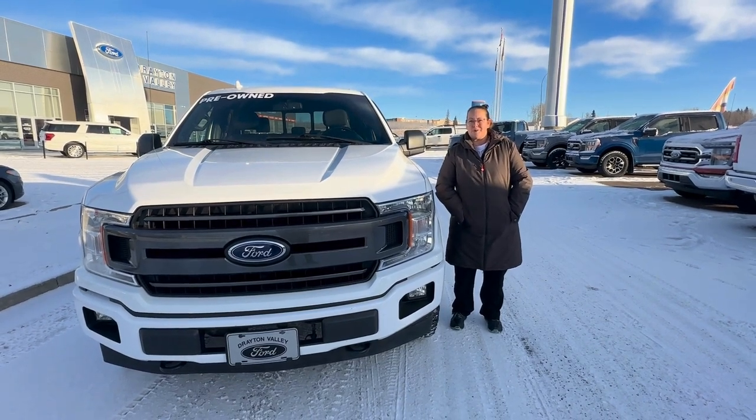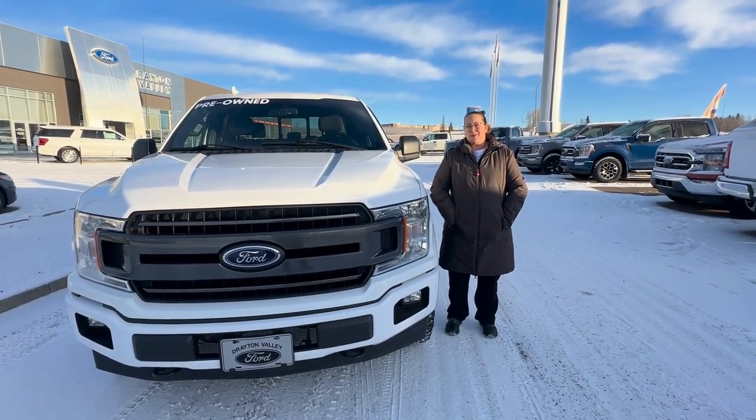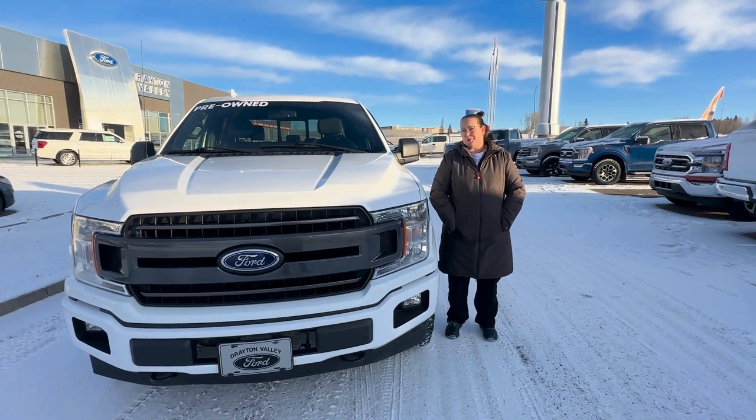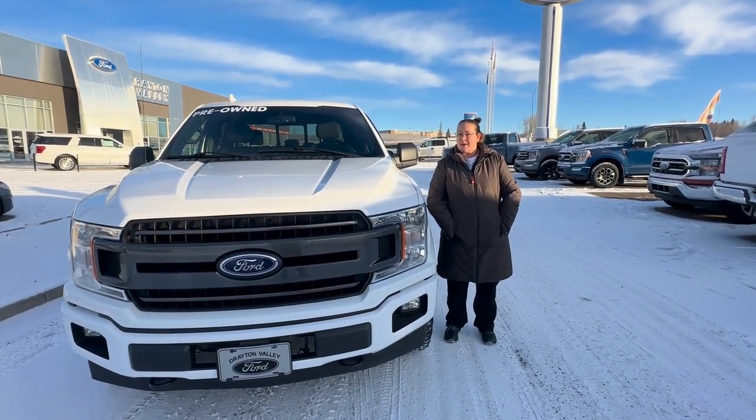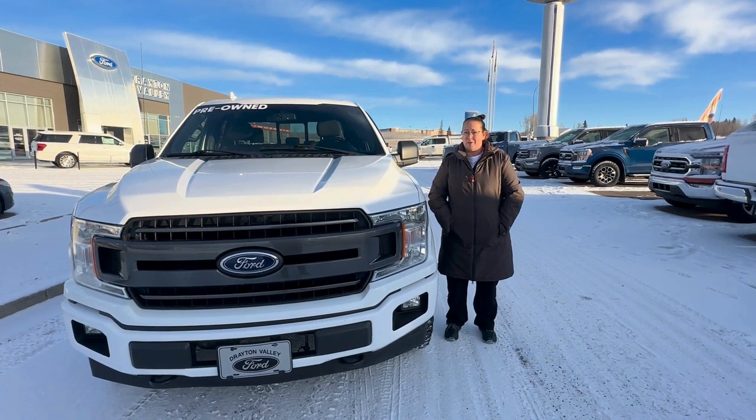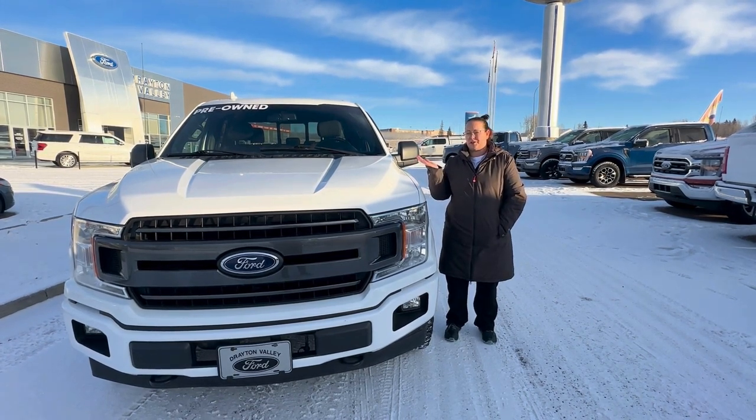Good morning everyone! This is Heather here from Drayton Valley Ford. We just wanted to showcase this beautiful new pre-owned truck that we have just arrived. We very seldom get pre-owned trucks, so now that we have one we wanted to showcase some of its features.